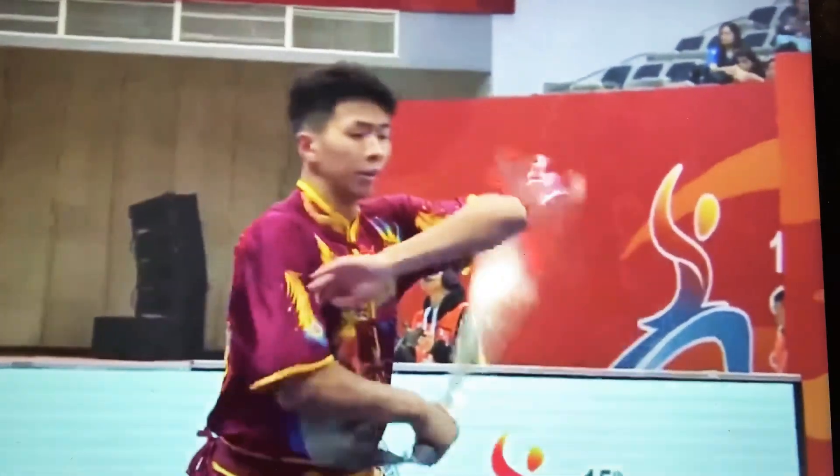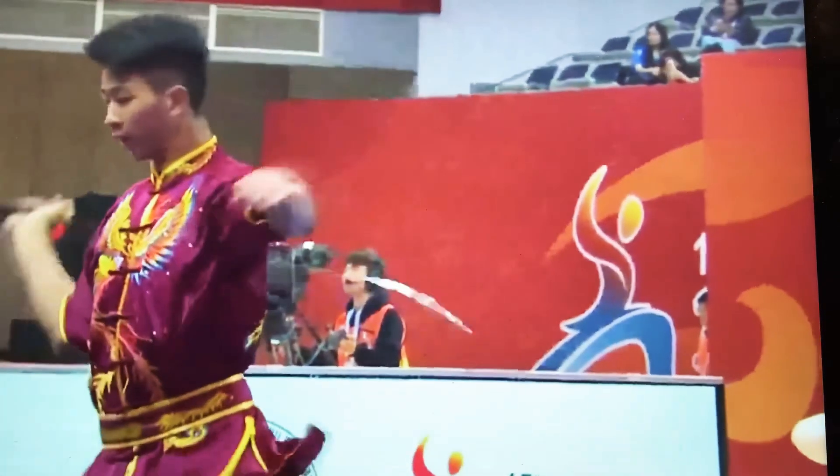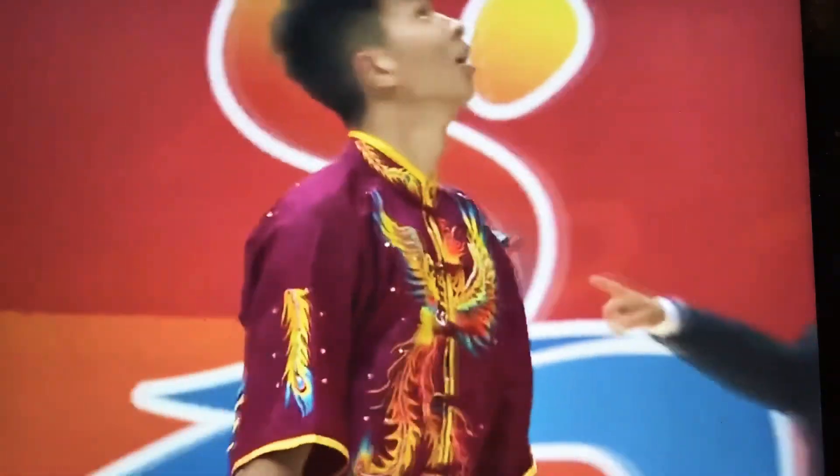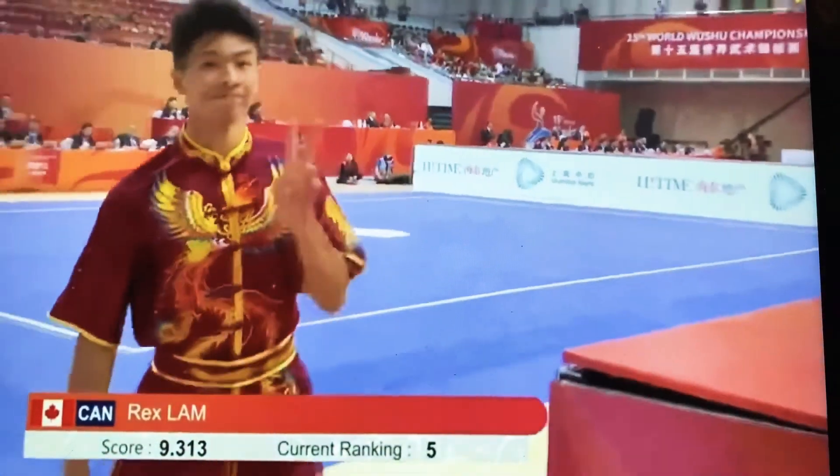Very good score for Rex Lam: 9.313, which puts him in the top five. He was deducted with a code 51, which is for the horse stance.